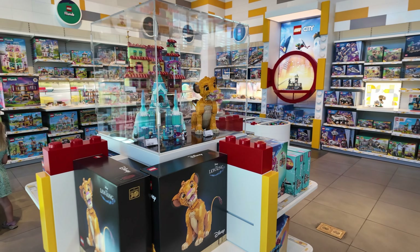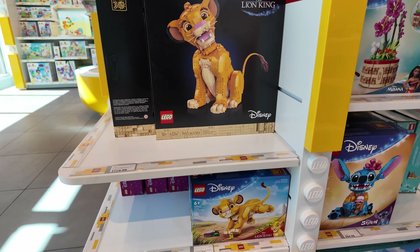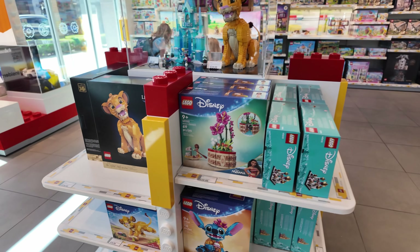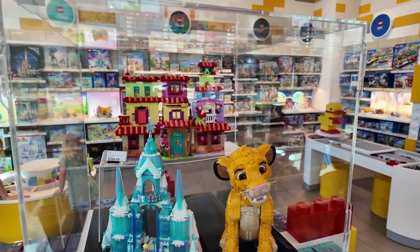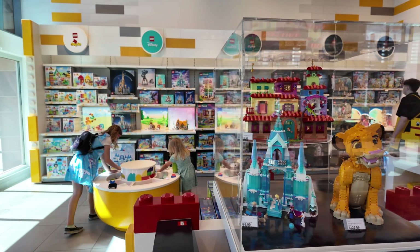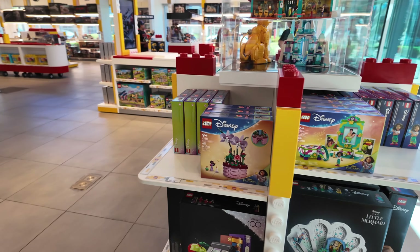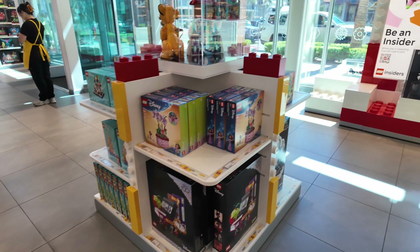One of the releases from last month is the Lion King Simba — I didn't get to show it much before. There's also the smaller play version right below it. I really think the Simba is going to go well with the Stitch even though they are two different classes. Here it is built — that is pretty cool. The Encanto house and possibly the Frozen set were new last month as well. This looks to be their Disney section, and I think the flower basket is new from last month too.